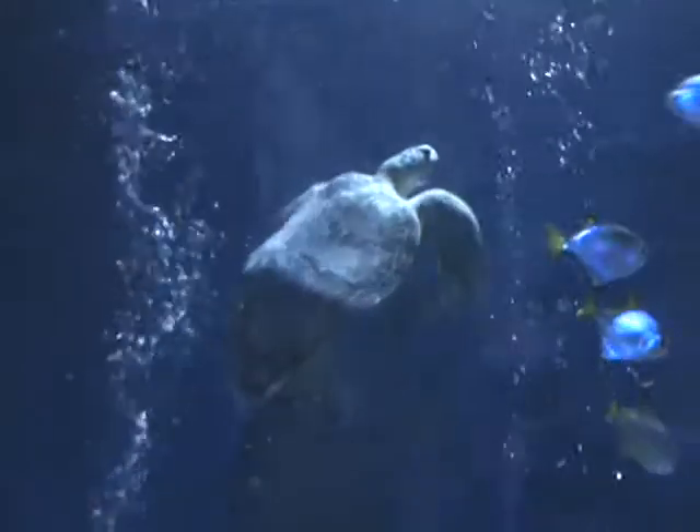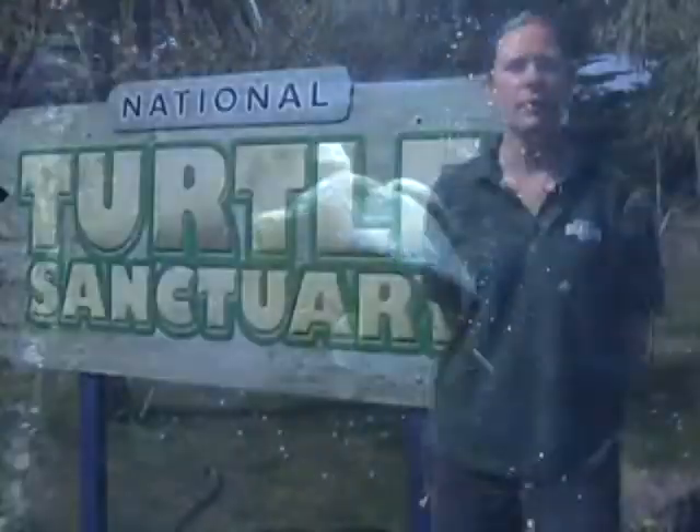Can you tell us a bit about the turtles, like their species and everything? These are marine green sea turtles, which is one of the seven species of marine turtles you get in the world. They're one of the largest species as well, and they can live up to around 100 years old.